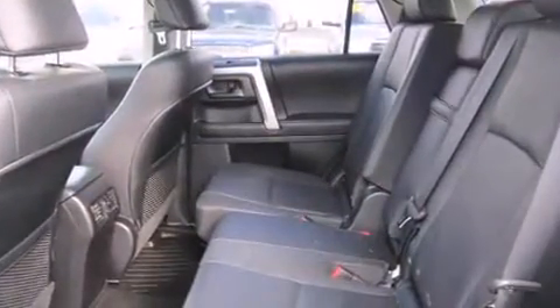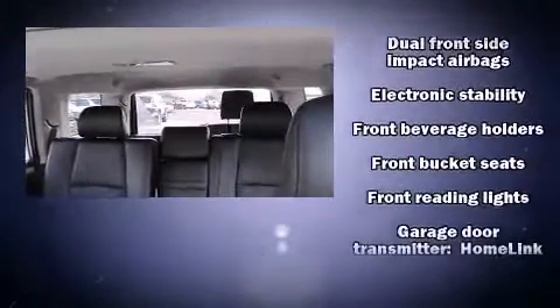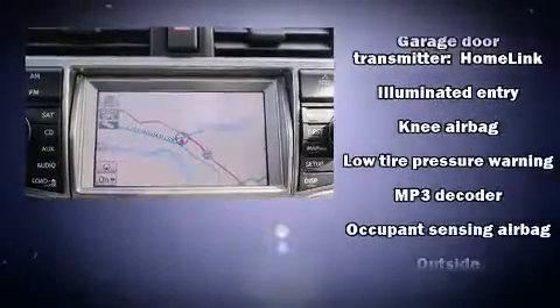Passengers are protected by various safety and security features, including dual front impact airbags, front and side impact airbags, brake assist, ignition disabling, and four-wheel disc brakes with ABS.